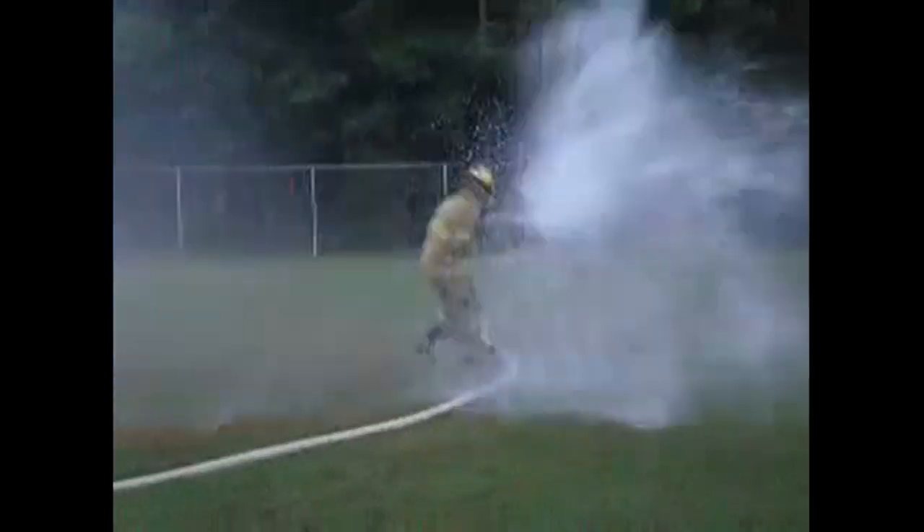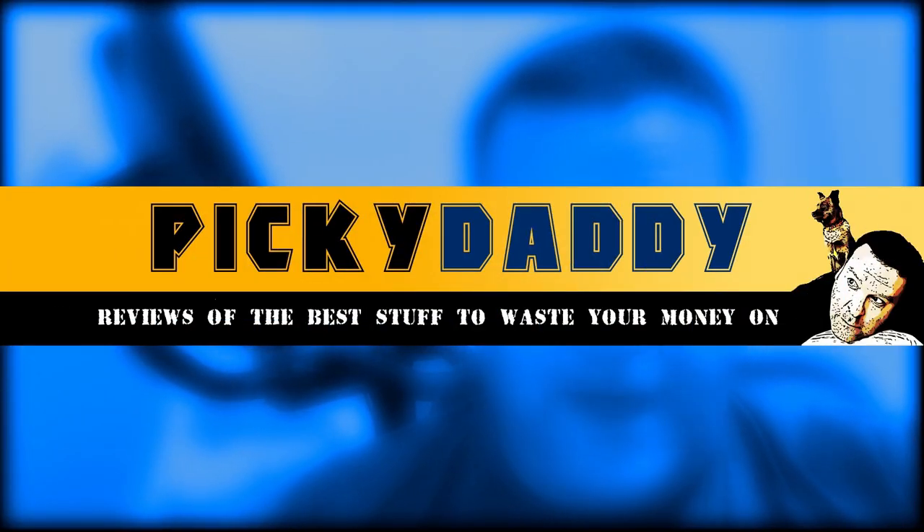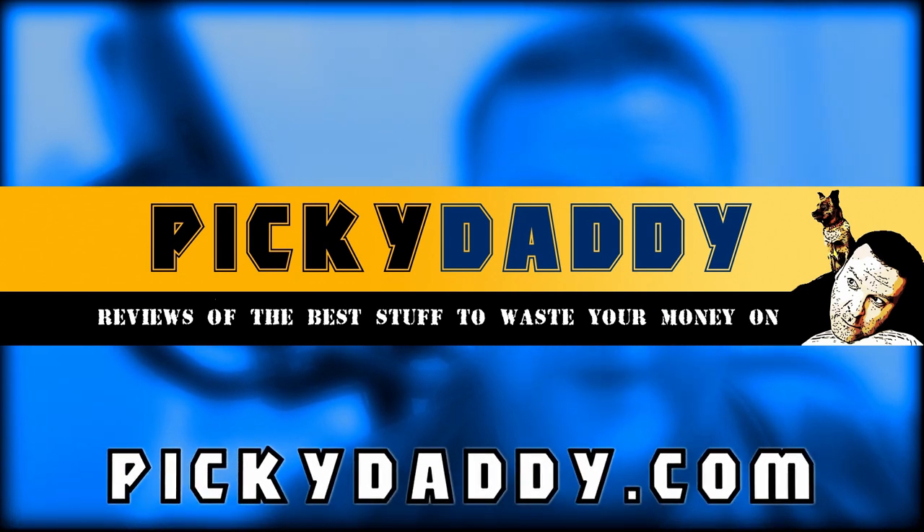If going to the bathroom in the middle of the night is kind of like this, then this amazing toilet nightlight will flush all your problems away. Stick around. Hey, this is Rob again from PickyDaddy.com, where we review all the best stuff to waste your money on. Today, we're taking a look at this Sport Homer 16-color LED-changing toilet nightlight.